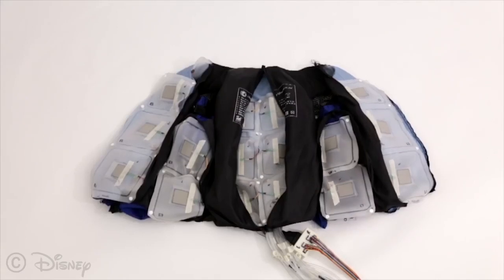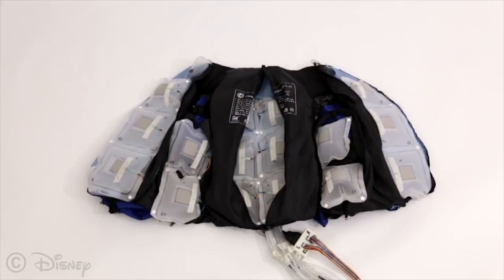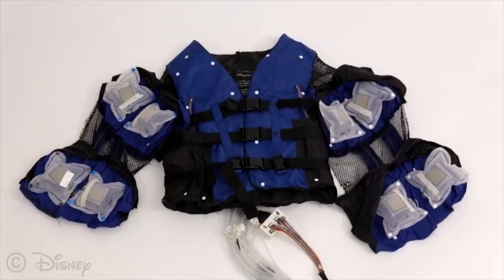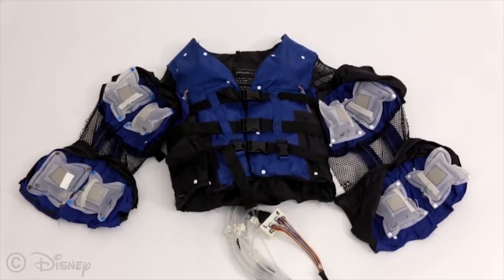The Force Jacket contains 26 inflatable compartments, each actuated using TNC microcontrollers. The controllers activate solenoid valves that are connected to a vacuum and an air compressor with servo air pressure control.